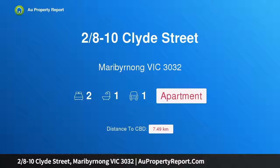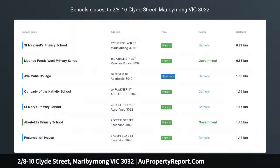Hi, I am glad to introduce property 2/8 Minus 10 Clyde Street, Maribyrnong, Victoria 3032. Riverside Living.